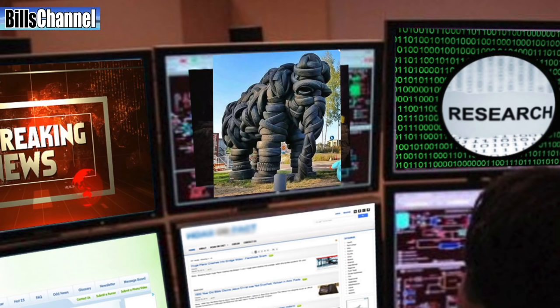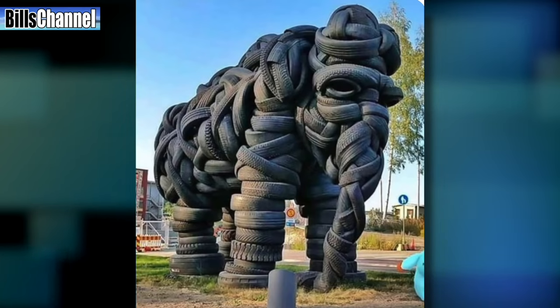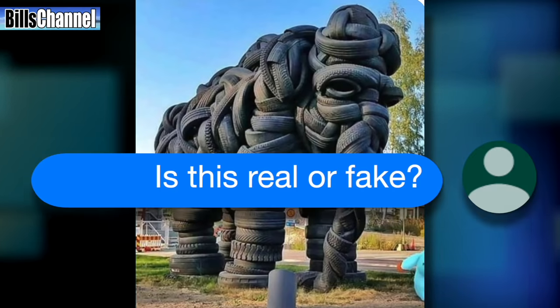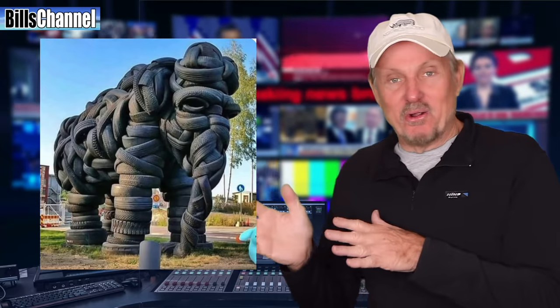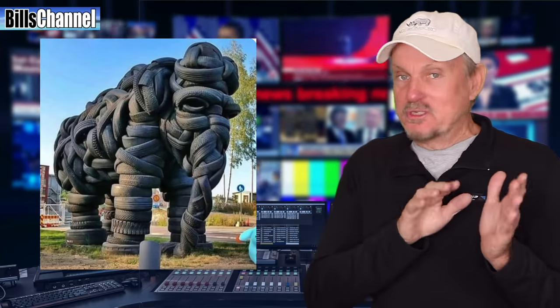Hey guys, Bill here. I see crazy pictures come in day in and day out, but I gotta tell you, one that caught my eye last week is this one. The picture was sent in by a Bill's Channel viewer who just wrote, 'Is this real or fake?' So what do we got here? We got a big old elephant made out of a bunch of old used tires.